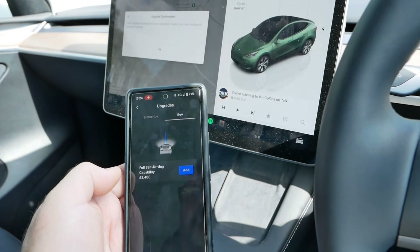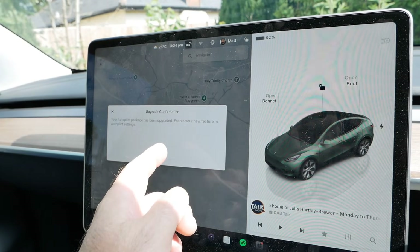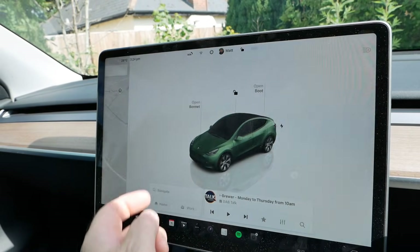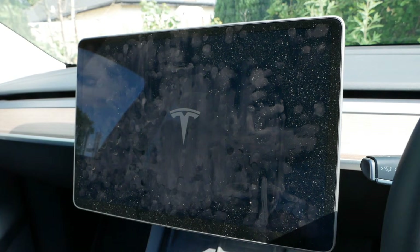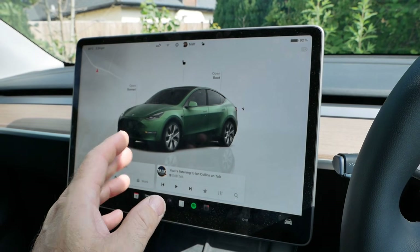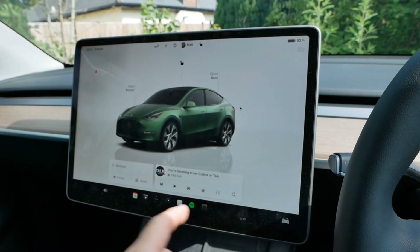That's now done and it's come up on the screen: 'Autopilot has been upgraded. Enable new features in autopilot settings.' So it looks like it was all already there. Now it's doing a reboot — I did turn the camera off thinking that was going to take a long time, but it only took about six seconds. So that's rebooted.